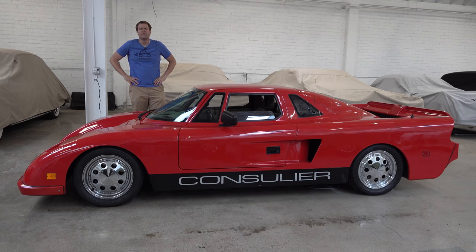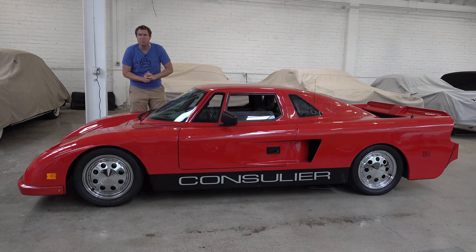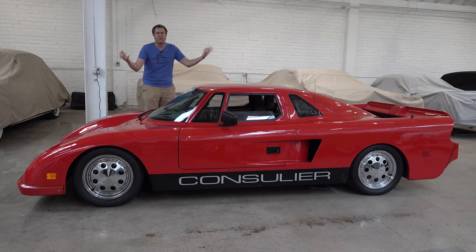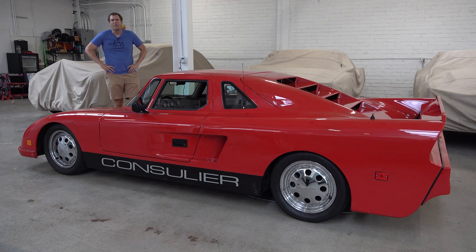So let's talk Consulier GTP. This car was conceived and created by Warren Mosler, who's better known in the car world for his later model, specifically the expensive and track-focused Mosler MT900. But before that, there was this — the Consulier GTP, which came out in the mid-1980s as an American attempt at an exotic sports car. The big difference between this car and pretty much all the other exotic sports cars from this era was mainly weight.